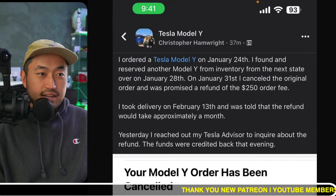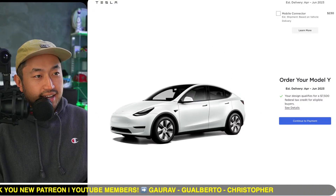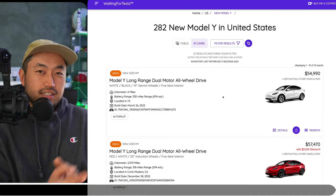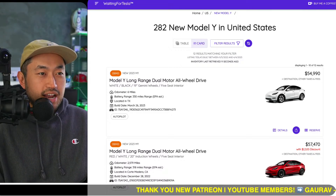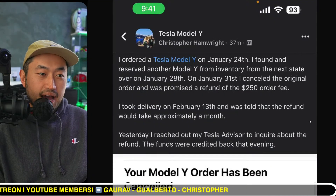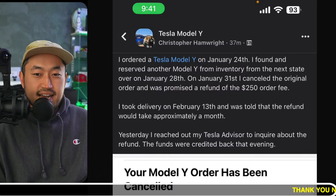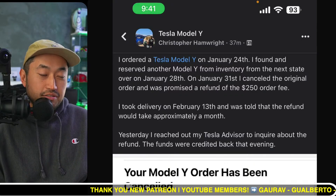So what this person did was they ordered a vehicle from the website, let it sit on their account, then found an inventory vehicle, secured it with another deposit, and then messaged their Tesla advisor or went into the store to try and get the refund. Really cool confirmation to see that Tesla will give you your money back - I've heard it before but never seen it in writing or in a screenshot.